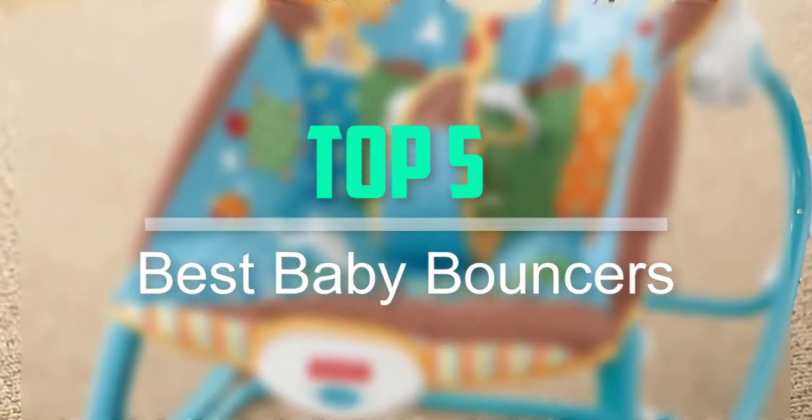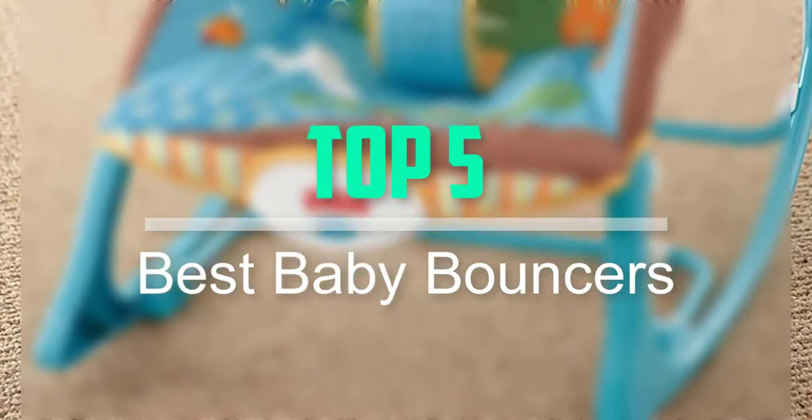Hello everyone, welcome back to our new video. In this video, I will give you more information about the top 5 best baby bouncers that are available on the market.